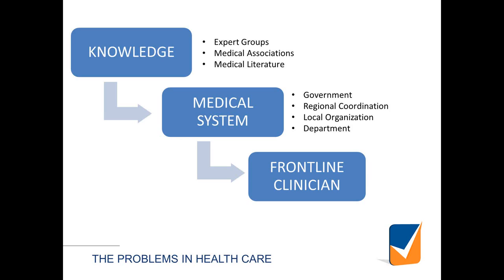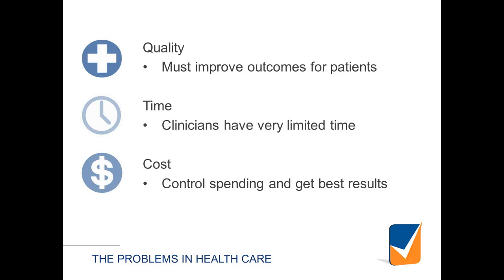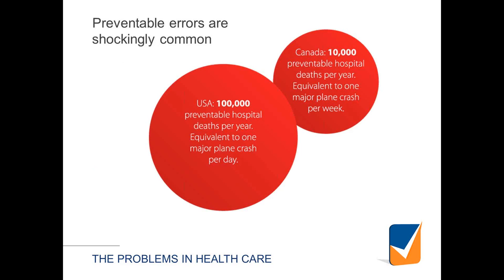One of the challenges is that we have a unidirectional flow of knowledge. We create knowledge at the top with expert groups, medical associations, and literature, and it filters down to the front-line clinician — but we lack an effective feedback mechanism to create a truly collaborative and integrated system. We all face challenges around quality, time, and cost. And everybody's deeply familiar with preventable medical error leading to significant amounts of morbidity and mortality. These figures are quoted a lot, but they remain quite salient.